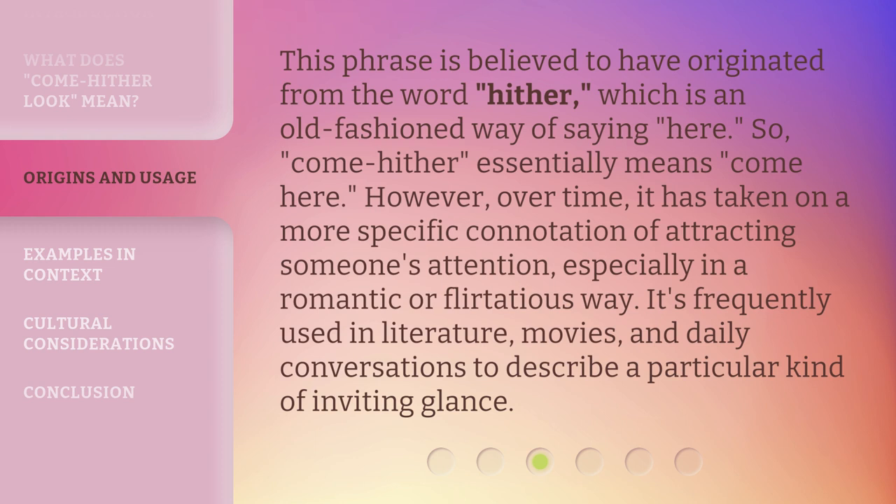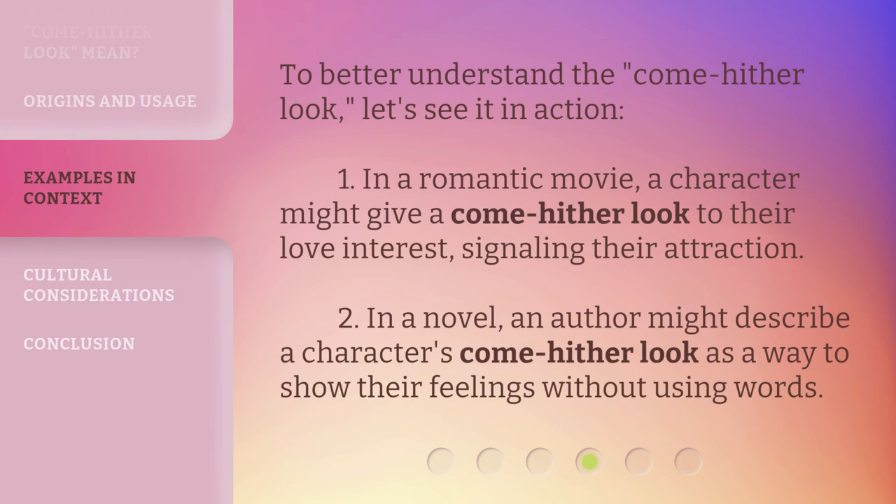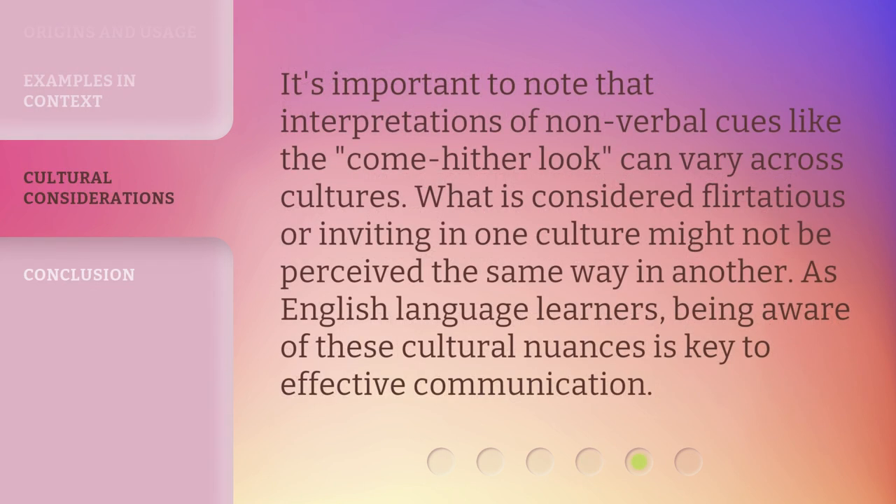It's frequently used in literature, movies, and daily conversations to describe a particular kind of inviting glance. To better understand the come-hither look, let's see it in action. In a romantic movie, a character might give a come-hither look to their love interest, signaling their attraction. In a novel, an author might describe a character's come-hither look as a way to show their feelings without using words.